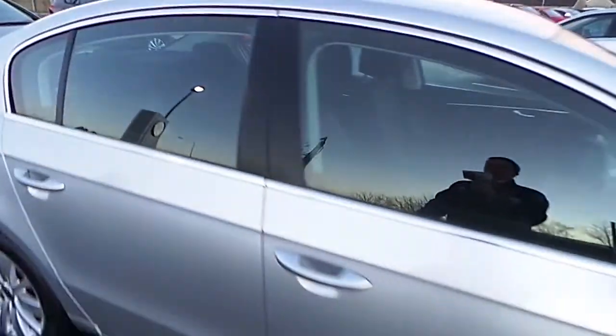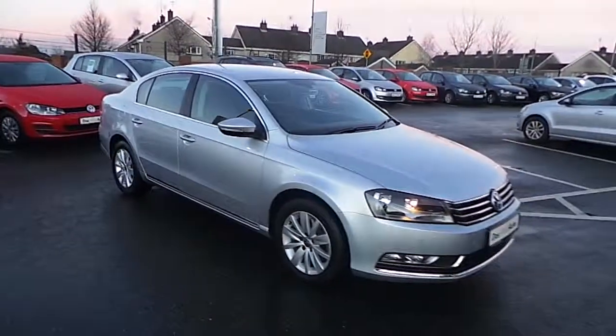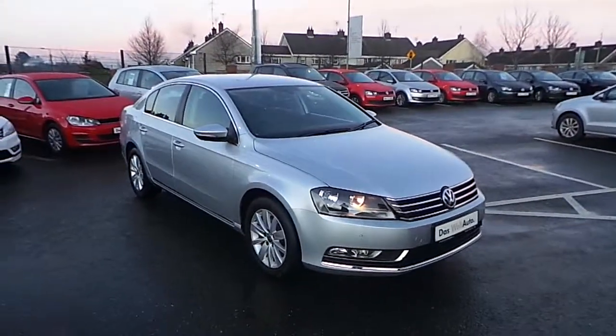For more information on this car, call us on 046 90 27 333. That's 046 90 27 333.